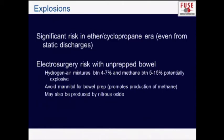In the earlier era when we were using ether, we were very careful about avoiding sparks. Fortunately, we're not using ether anymore. Electrosurgery risks can still be caused in unprepped bowel where there may be high hydrogen or methane levels, or if mannitol is used as a bowel prep, you can increase the risk of an intra-abdominal explosion. Nitrous oxide can also cause an explosion in the abdomen.